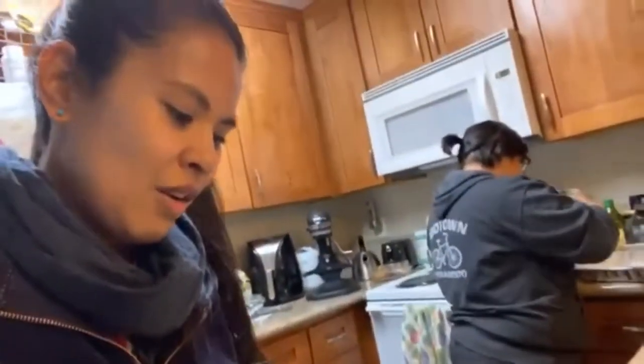Oh my gosh, this is so good. This part's mine. That's what I do in the kitchen, this is how I help out. I clean, you know. I'll clean up here.